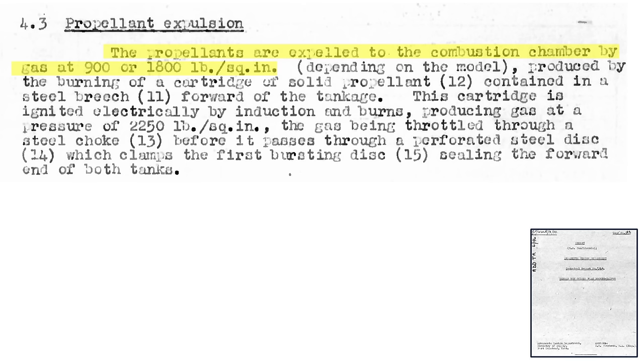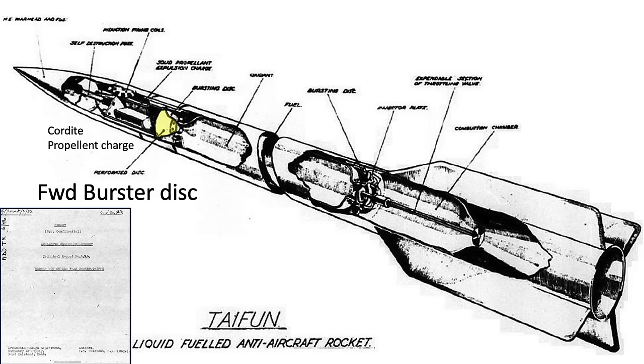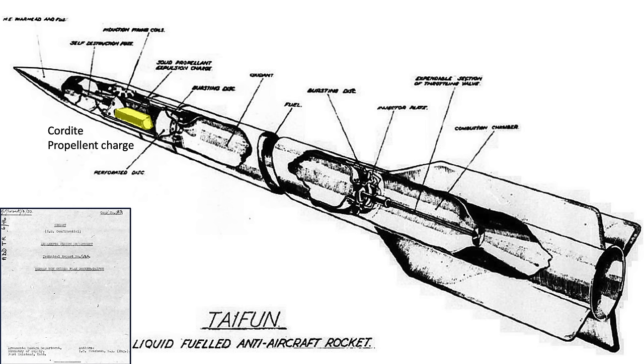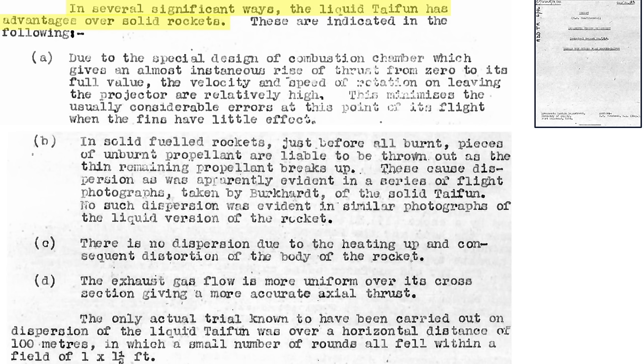The Typhoon's propellants are injected into the combustion chamber by gases from a burning solid cordite slug. The propellants enter the combustion chamber at pressures between 900 and 1,800 psi. The cordite is electronically ignited. The cordite's burning gas pressure of 2,250 psi will break the propellant tank's forward end seal burster disc. The burster disc is shaded in this view. The cordite cartridge weighs 1.1 pounds. The burning cordite gases will enter both fuel tanks.